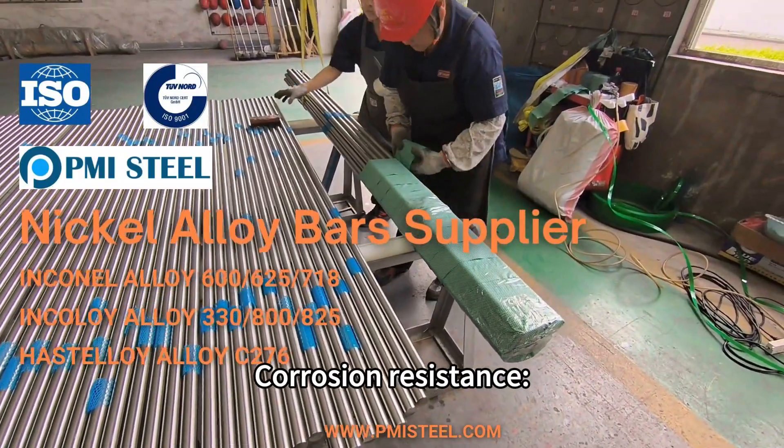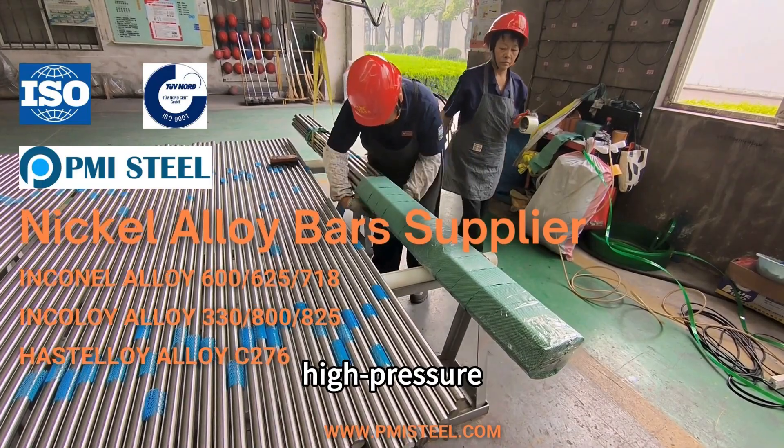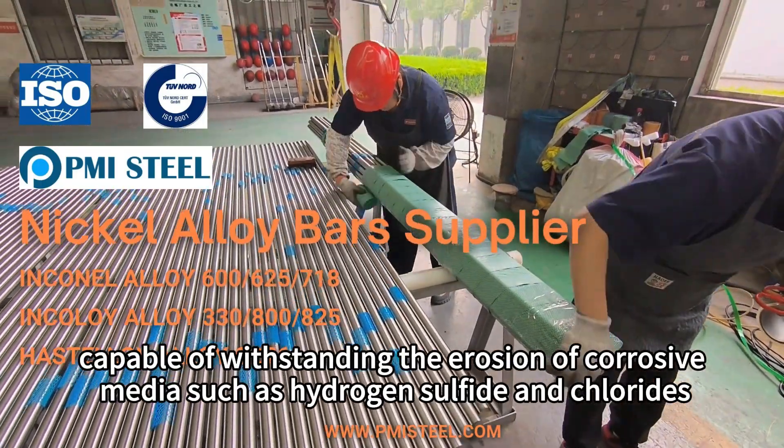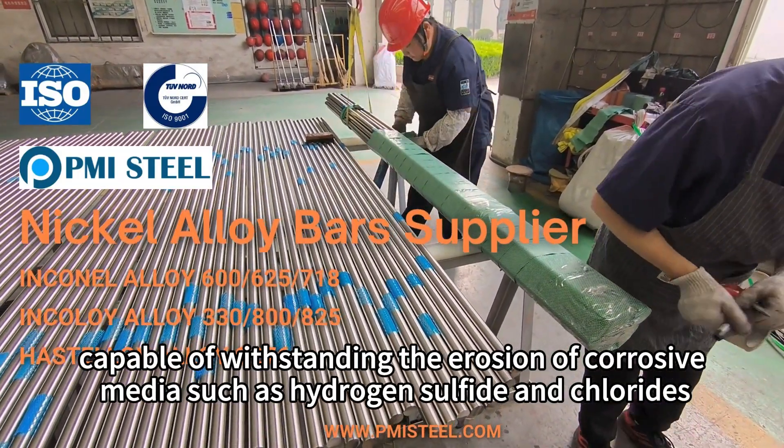Characteristic 2: Corrosion resistance. The alloy demonstrates good corrosion resistance in high temperature, high pressure, and corrosive environments, capable of withstanding the erosion of corrosive media such as hydrogen sulfide and chlorides.